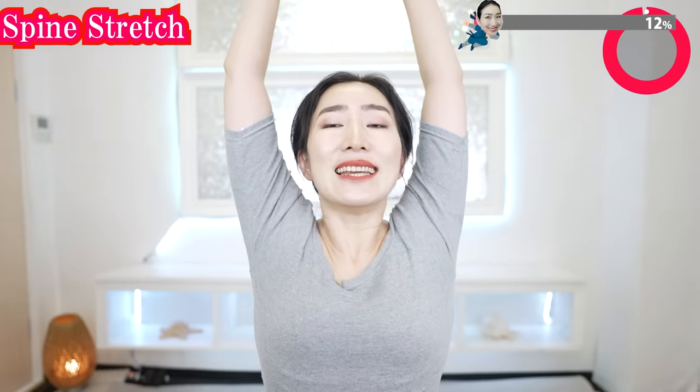And breathe in. Stretch one more time. And release. Nice.